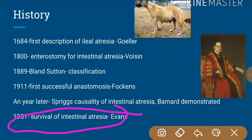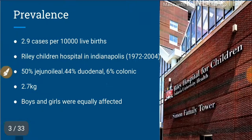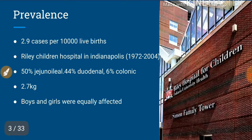By 1951, surgeries had advanced such that people started evaluating survival of intestinal atresia. The survival rate has progressed from a dismal 20 to 30 percent to approximately 90 percent. If a child dies today, it may be due to other associated complications rather than anastomotic breakdown.